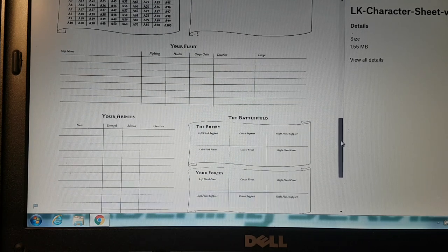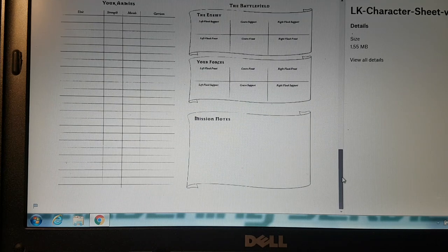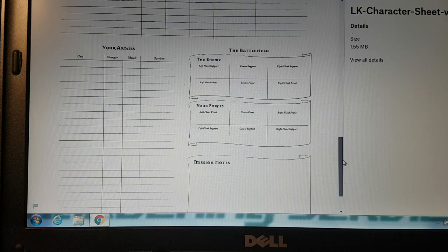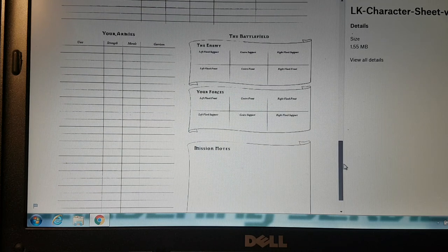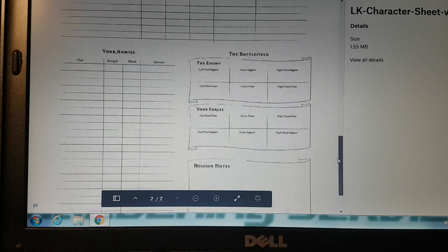You've also got vault codes, which is even more impressive — it's just more insight into the game. Then you've got your fleet section: ship name, fighting, health, cargo units, location, and cargo. And then your armies section with unit strength, morale, and garrison. In the actual book you can have armies — the battlefield, the enemy — with details for left flank, center support, right flank front, and mission notes. That got me hooked.